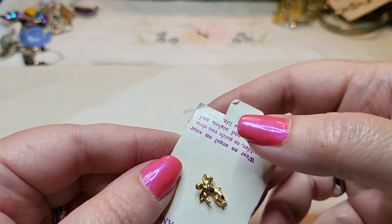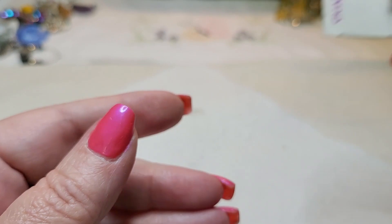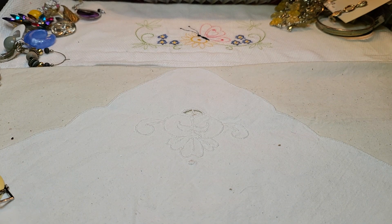We have another little pen — it's a little angel, a little guardian angel.